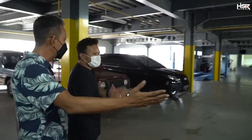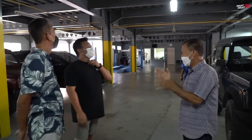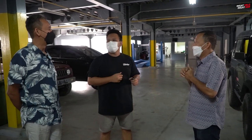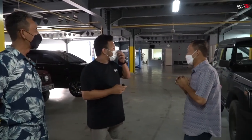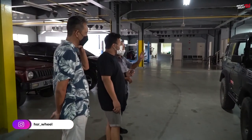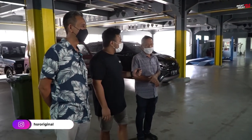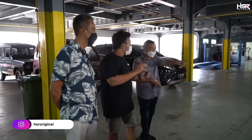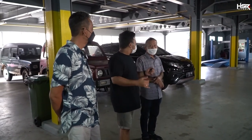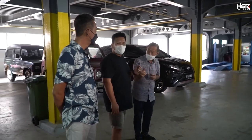Ini kebetulan lagi ada customer nih — ada Pak Lukito, yang bertanggung jawab di bagian seksi ini. Semoga makin sukses pak. Ini lagi ada customer baru yang baru mau ngecek mobilnya — dia bilang langsam-nya kurang. Berarti semua pengerjaan bisa di sini pak — turun mesin, ganti mesin, bisa semua.